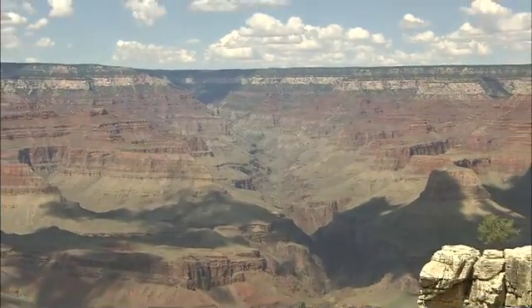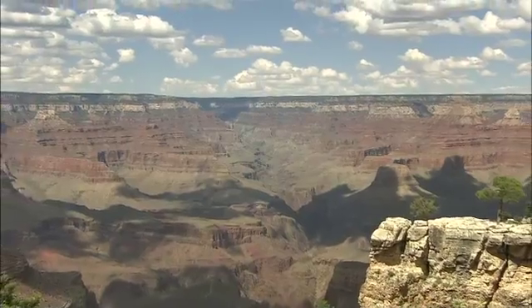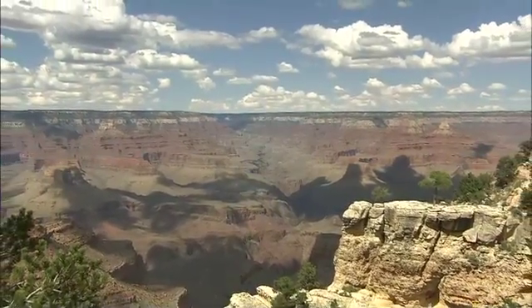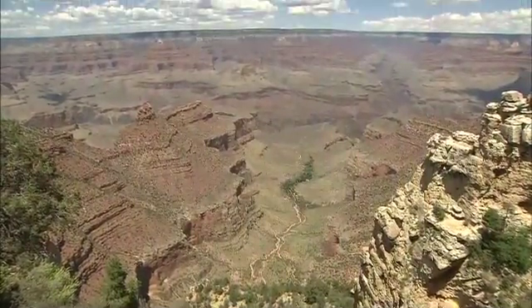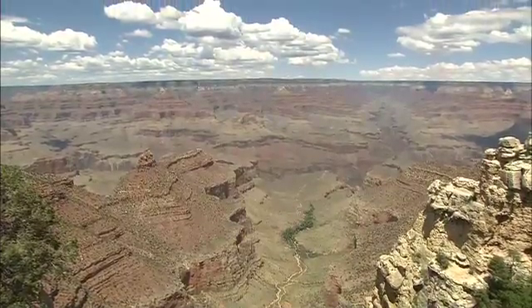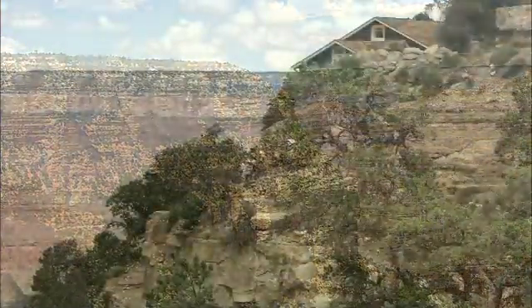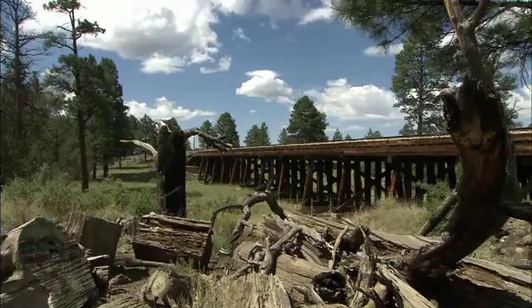Over eons, the Colorado River relentlessly carved out these 30,000 acres of breathtaking beauty from flatland and gave us the Grand Canyon. 2,000 feet down at the bottom, the river has exposed 2 billion-year-old rocks. To glory in this geology more than a century ago, you had to walk, ride a horse or a mule or a stagecoach to get there. But the door was flung open for everyone in 1901 by this.